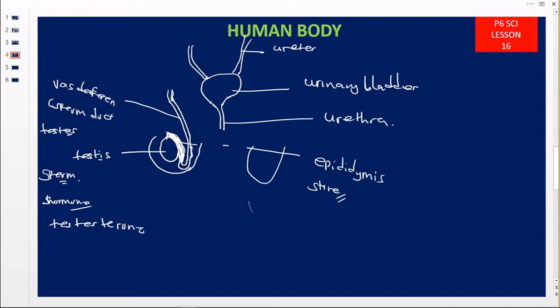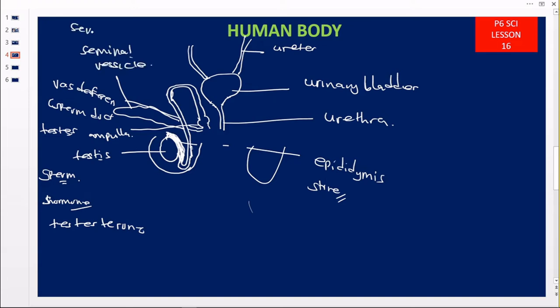When this sperm duct reaches here, it is going to make another bend. As it bends, nearer here it is going to make a small swelling, and this small swelling is what we call the ampulla. Onto this ampulla, it is going to develop a gland, and this gland is what we call the seminal vesicle gland. It is there to produce seminal fluid, which will nourish the sperms and make the sperms less viscous.